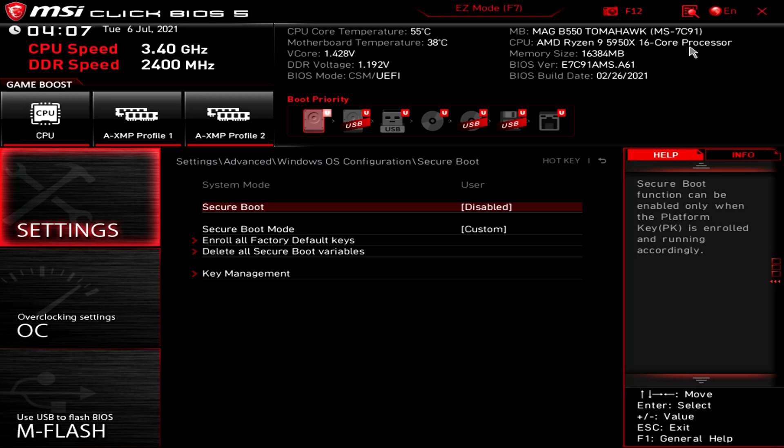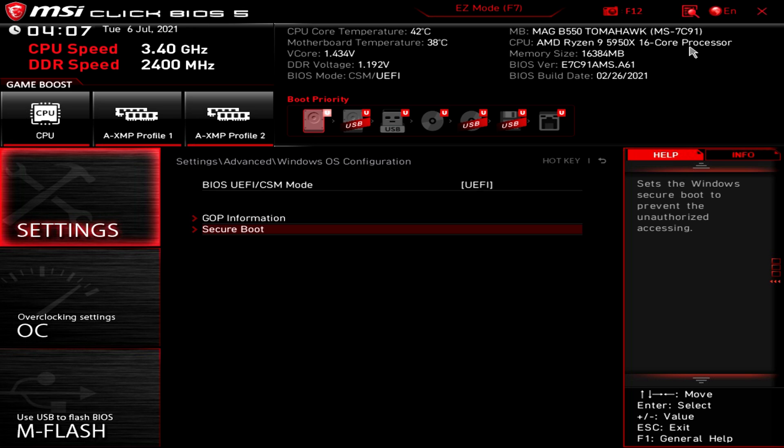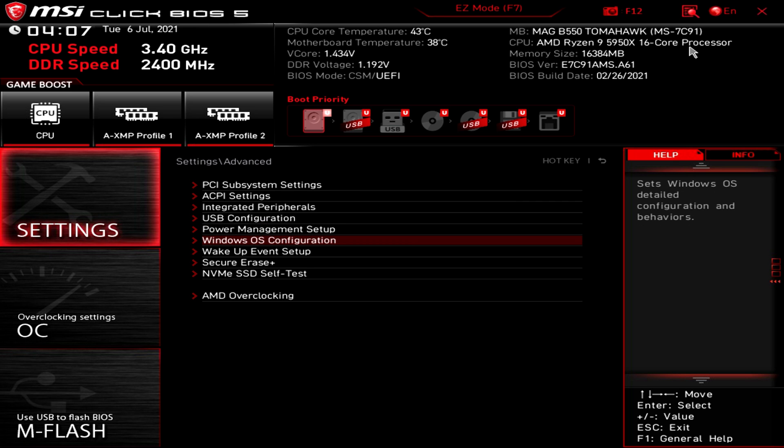Now that we've installed the keys, we can select Secure Boot and choose Enabled. Pressing the Escape key a few times will get us back to the main Settings menu.